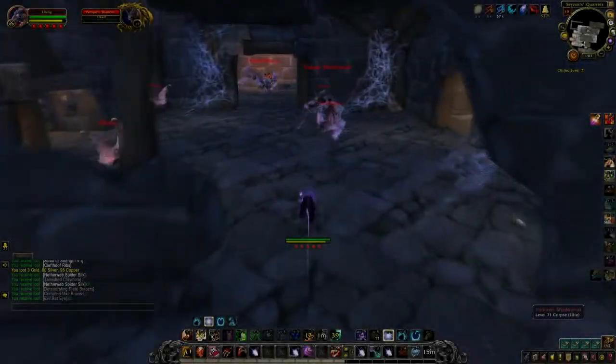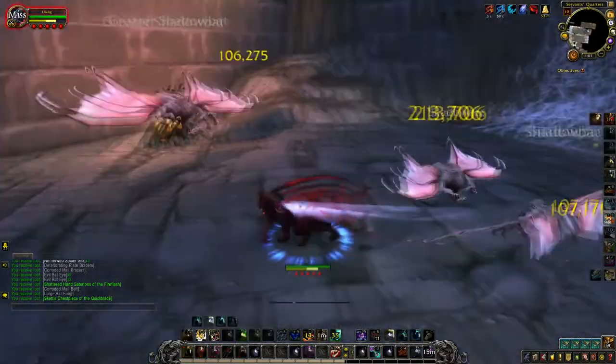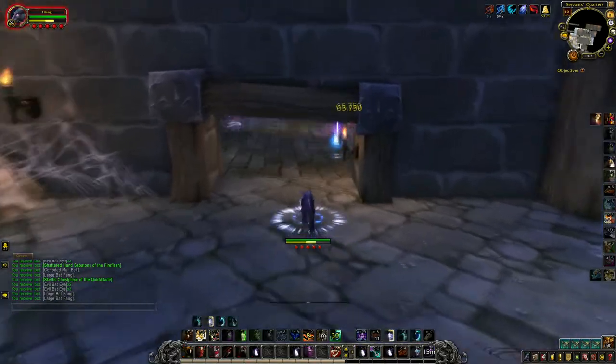Hey guys, Perala here, and today I'm going to be talking about three classic dungeons that have rare and valuable transmog that you can sell for thousands or even millions of gold. I don't want to waste any time, so let's get right to this.